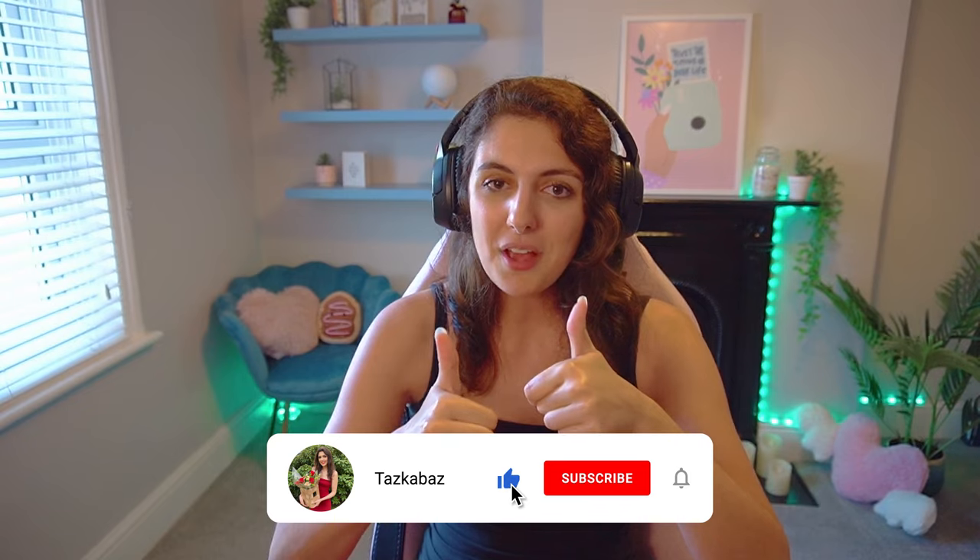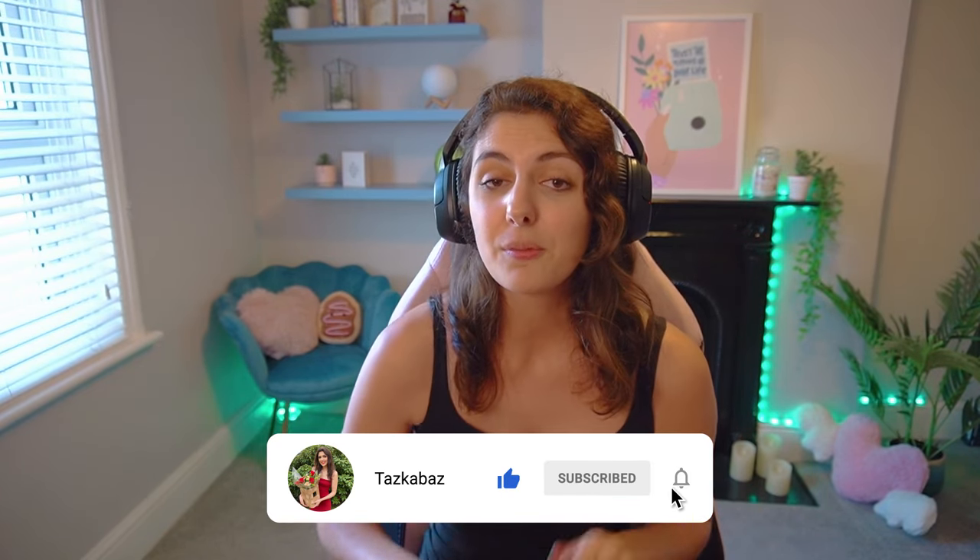Give this video a big thumbs up if you're excited for the pack, don't forget to subscribe, and I'll see you all in my next video or when the stuff pack comes out. Take care, look after yourselves — Taz out.